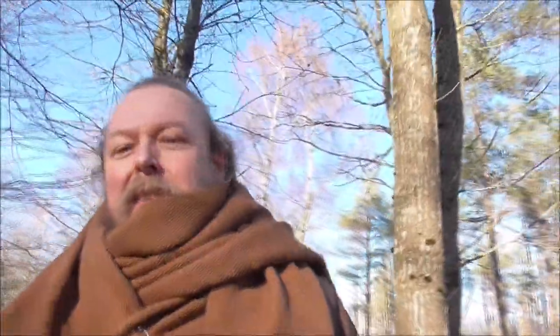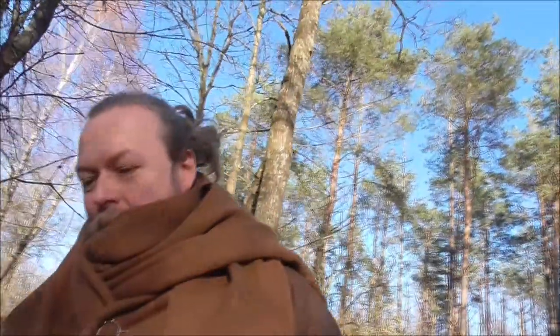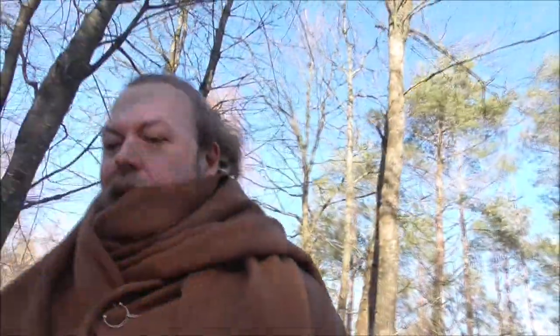Hello to you all, taking a short walk in the woods today.